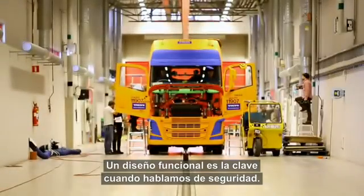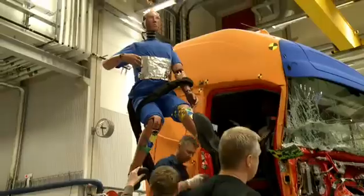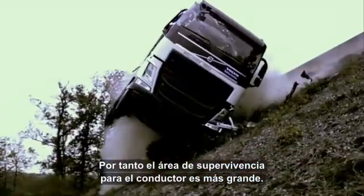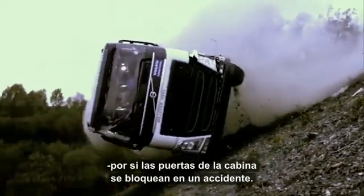Functional design is key when it comes to safety, and one of the main improvements in the new Volvo FH series is that the cab is one cubic meter bigger. This means that the survival area for the driver is also bigger. Other improvements include an escape hatch in the roof, which can be used if the cab doors are blocked after impact.